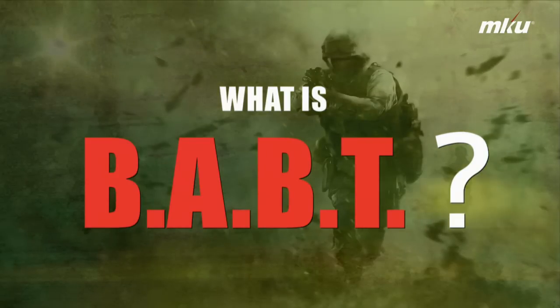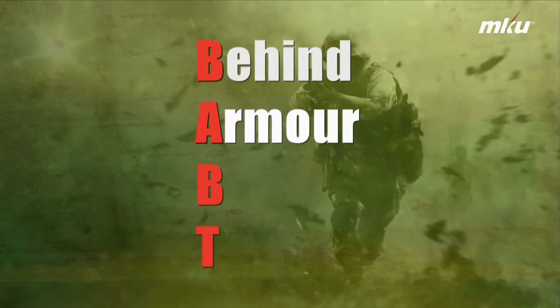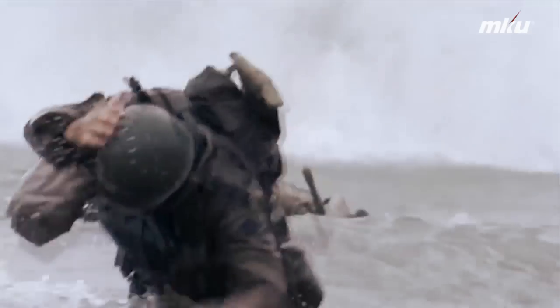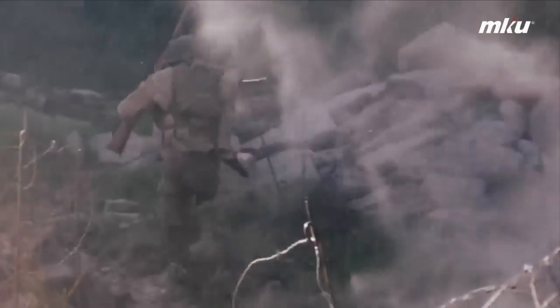So what exactly is BABT? BABT, or Behind Armour Blunt Trauma, is caused due to the back face deformation in a helmet, resulting from the impact energy of the non-perforating bullet when it hits the helmet shell. The force that gets transferred can be so large at times, it has the potential to cause injury to the skull and even the brain.